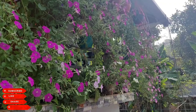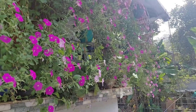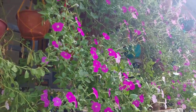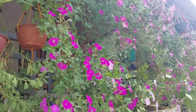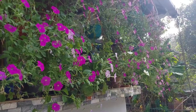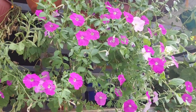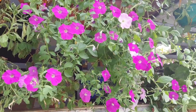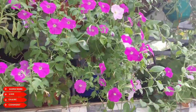Petunias are divided into different groups mainly based on flower size. Multiflora petunias are the most durable and prolific — they have smaller but more abundant flowers and are ideal for summer bedding or in a mixed border because they are more tolerant to wet weather. Grandiflora petunias have very large flowers and are best grown in containers or hanging baskets because they are more susceptible to rain damage. These large petunias often do not fare as well in the south because they're prone to rot during humid, hot summers.